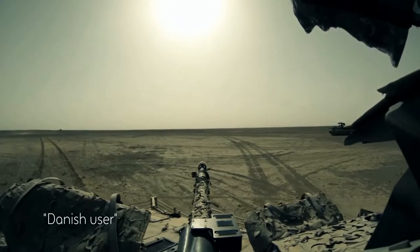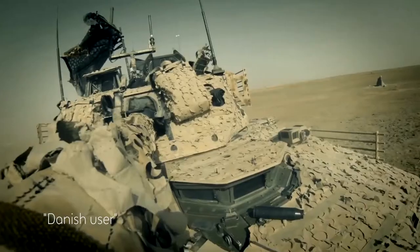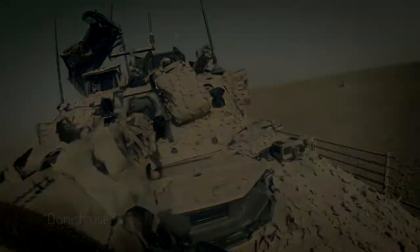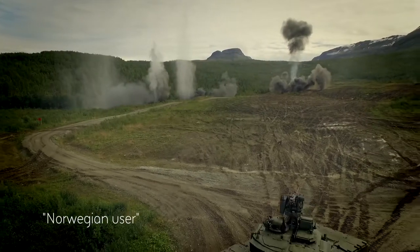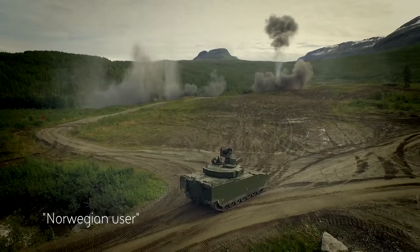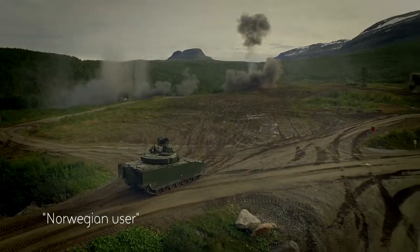This is the Swiss knife — the one gadget you need in your pocket to conduct all your tasks. The popularity of the CV-90 comes from the combination of firepower, mobility, and also armour protection.